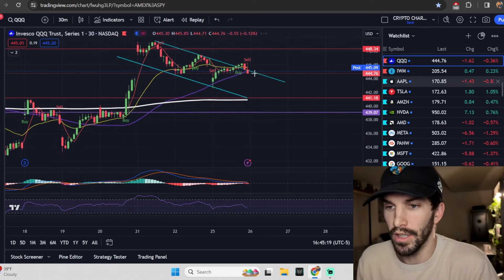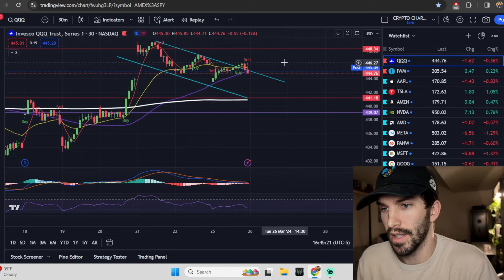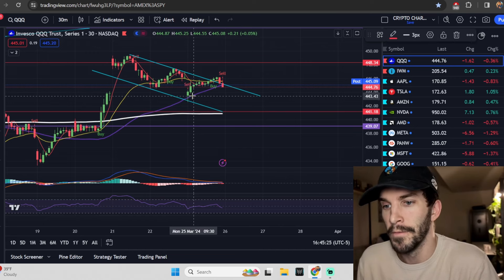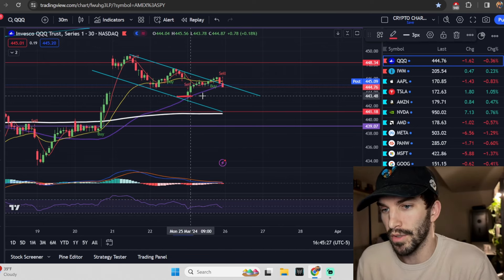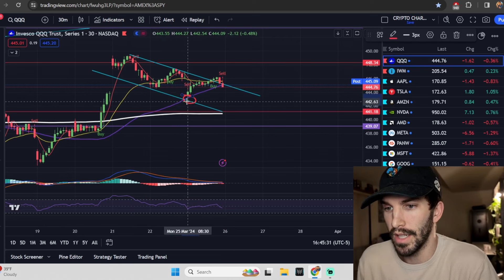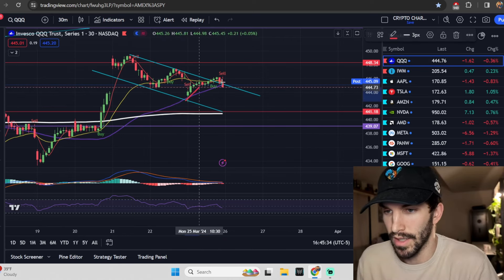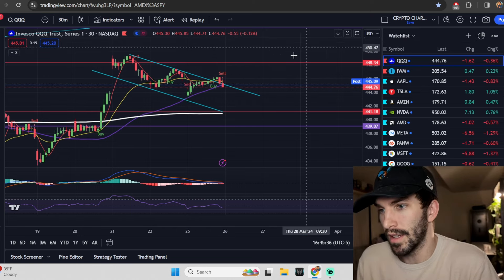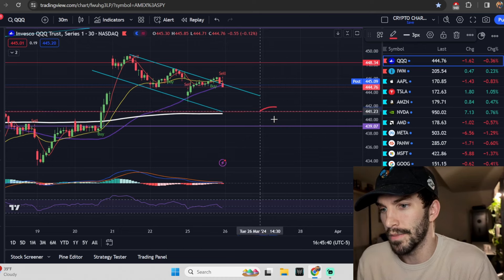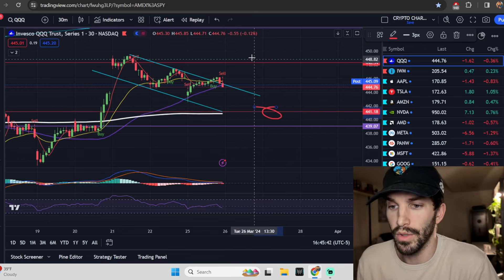Popping over to the QQQs, we're noticing that range moving a little bit down. The cool part about the QQQs today: that daily expected move was right around this level, and what did we do? We dropped down to that level almost immediately, and then we landed back in this zone — that 68% chance to land. The updated daily expected move for tomorrow: 448.34 to the upside and 441.18 to the downside.